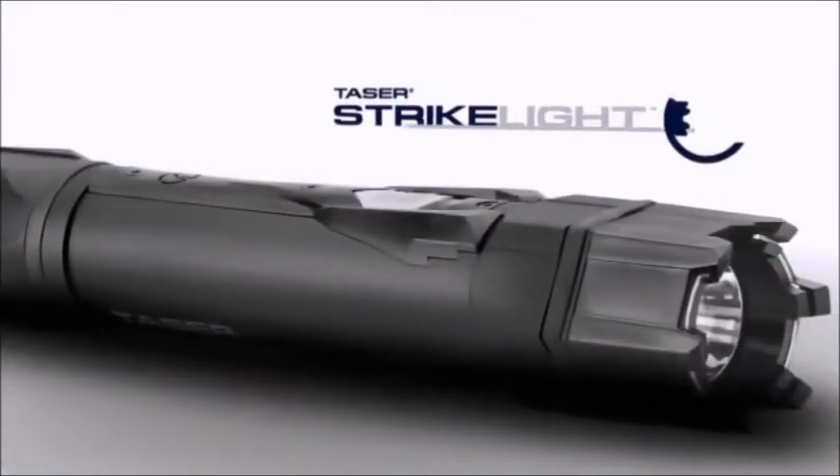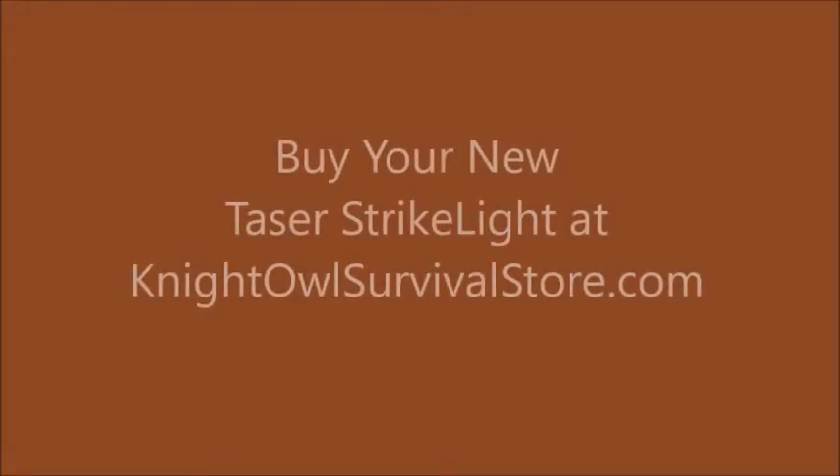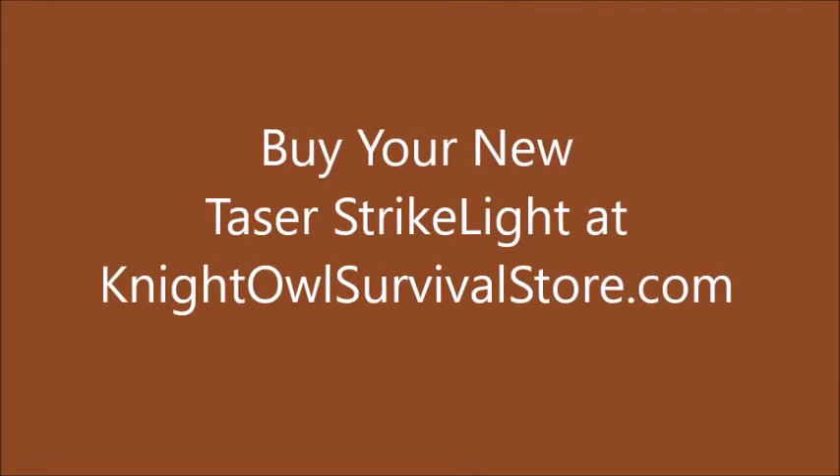No matter what your everyday tasks may be, protect yourself from unexpected attacks with the Taser Strike Light.